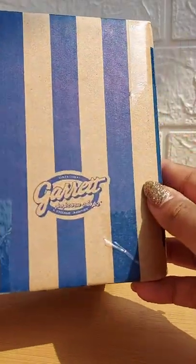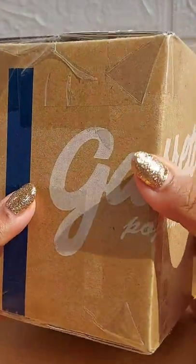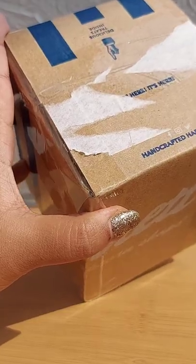Hi guys, so this is Garrett Popcorn. I just ordered it online on their website and received it. This one had my address — I just took it off. Let me quickly go ahead and open it up.